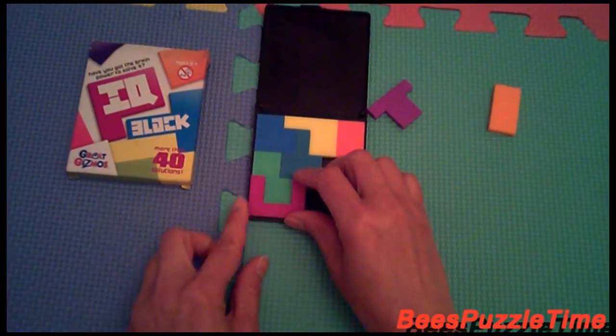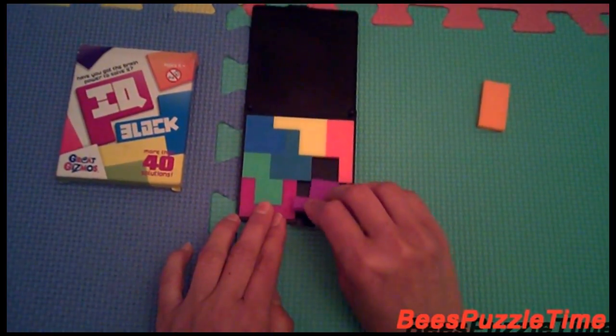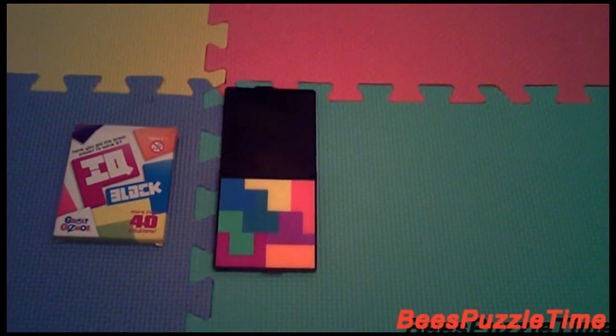The pink is fitting in like this. The purple is fitting in there. And the orange is fitting in there. Solution number one.